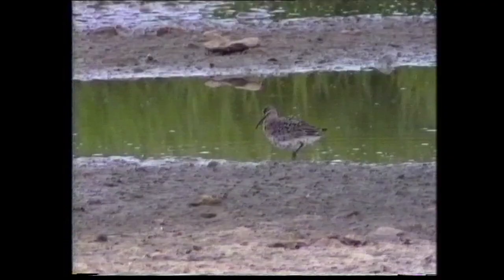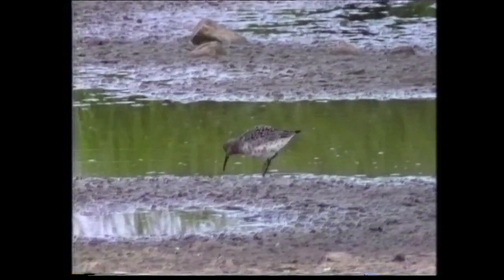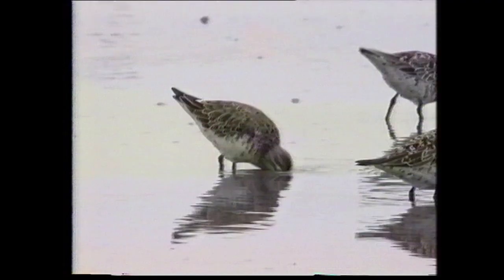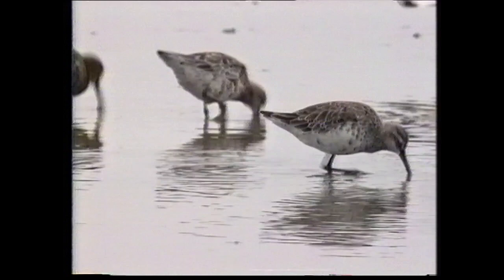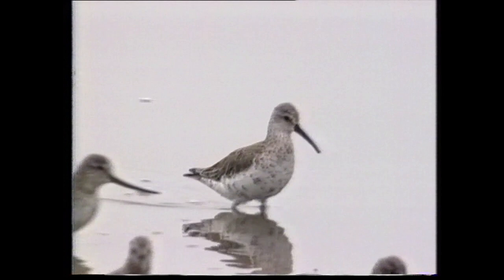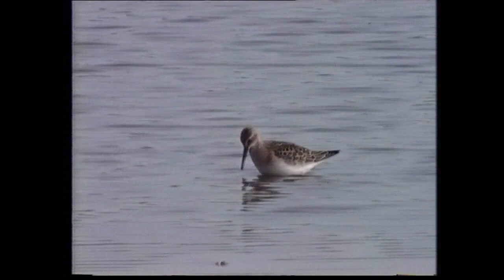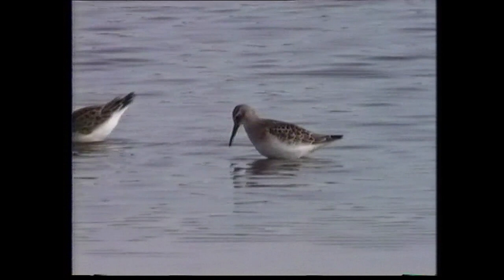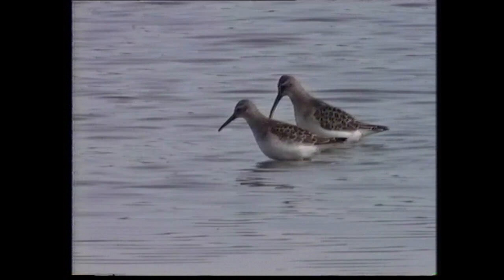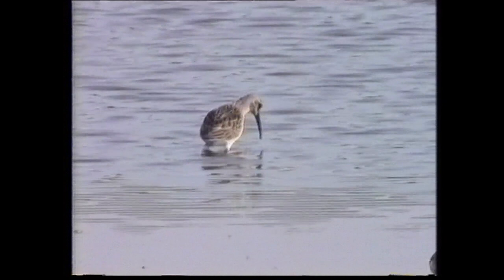The moult to non-breeding plumage commences in July, and most birds encountered in the autumn show few remnants of breeding plumage. Non-breeding birds have plain grey upper parts and whitish underparts, with a pronounced white supercilium. Juveniles also have a prominent white supercilium and dark-centred mantle and scapulars with neat pale fringes. The upper breast is washed pale orange, with the rest of the underparts silky white. Compare the structure with the dunlin in the foreground, and note the white rump just visible as this individual lands.